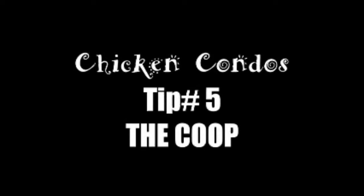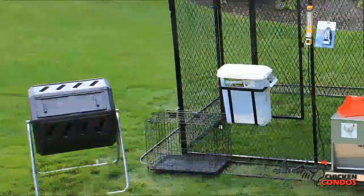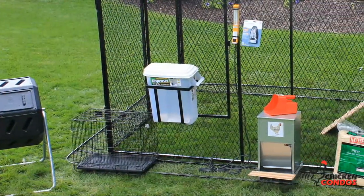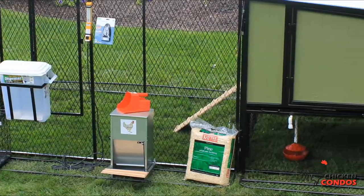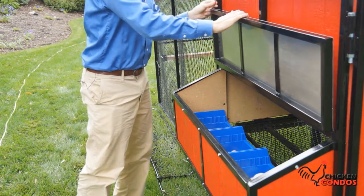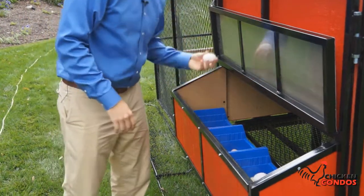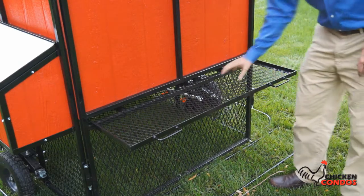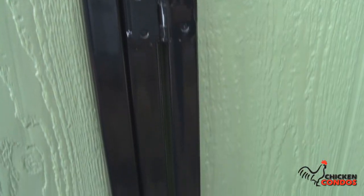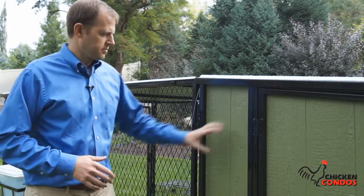Number five: the coop. Coop design and construction is critical to a successful flock. The Chicken Condo comes with everything your chickens will need to be happy, clean, and productive. Each coop has a roosting bar that the birds love, four roomy nesting boxes that are easily accessible from the outside so you can collect your breakfast, a closeable ramp to access the run, and most importantly, a wire floor that eliminates the need to clean the coop.